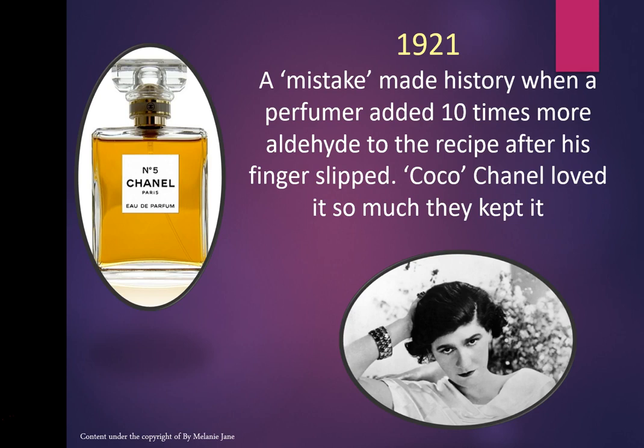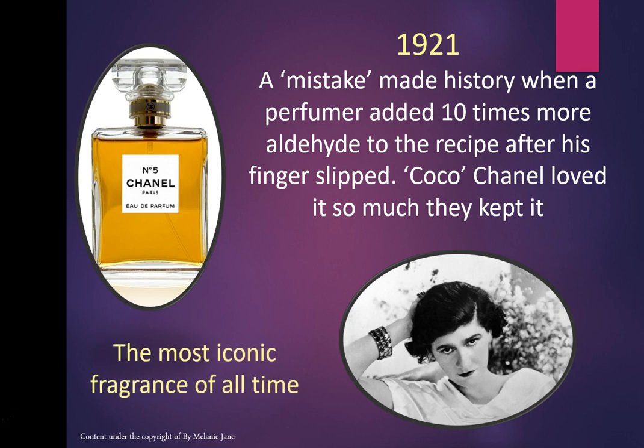Coco Chanel loved it so much that they kept it. That's why I tell all my students: when you're making a perfume and you make a mistake, don't throw it away — it might be the best mistake you've ever made. Chanel No. 5 is the most iconic fragrance of all time and it was the result of a mistake. So don't be afraid of making them.